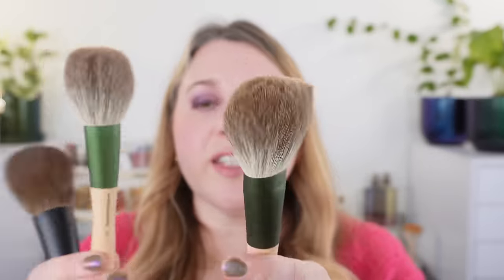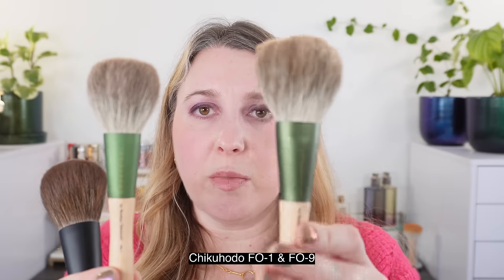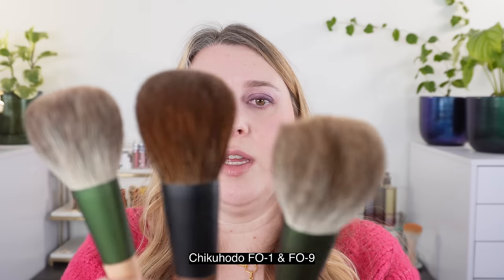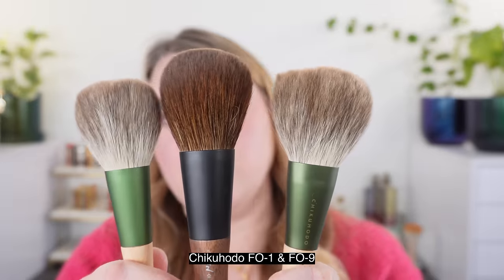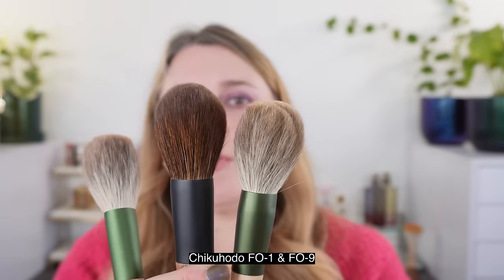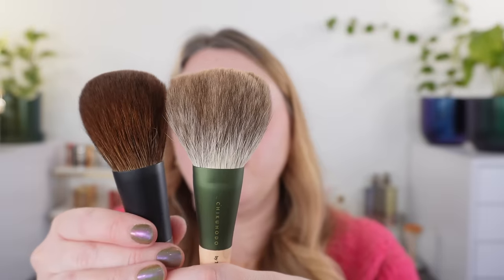Just for comparison, this is the FO series Silver Fox from Chikahoto — the FO1 and FO9. The FO series are going to be slightly more squared off than the Ren series. The Ren is more similar in size to the FO9, but the FO9 is going to be fluffier and airier overall. Placing the Ren in the middle, this definitely has a little bit more structure than the airy FO series.